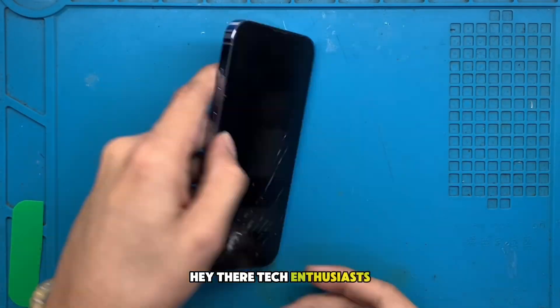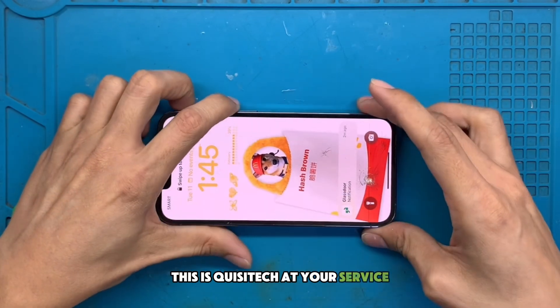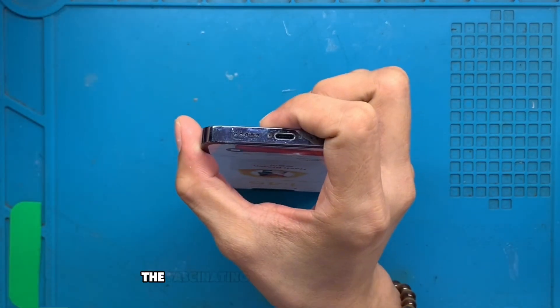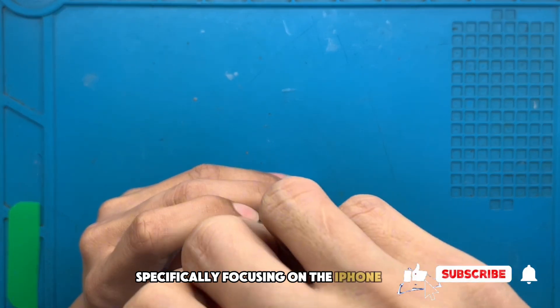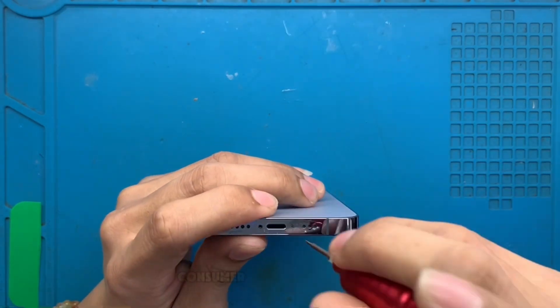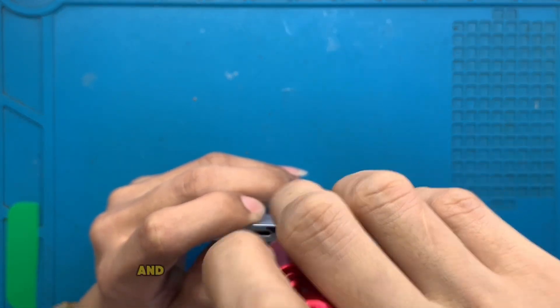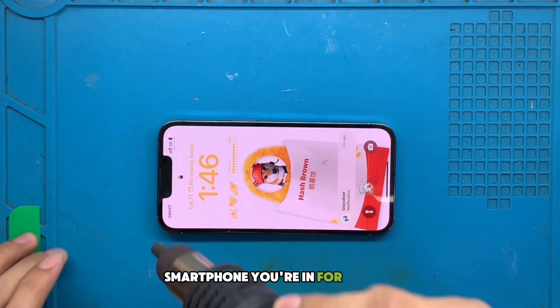Hey there, tech enthusiasts! Welcome back to our channel. This is Kisa Tech at your service. We're excited to dive deep into the fascinating world of iPhones today, specifically focusing on the iPhone 13 Pro. This iconic device has been a game-changer in the consumer electronics market, and if you're one of the proud owners of this stellar smartphone, you're in for a treat.